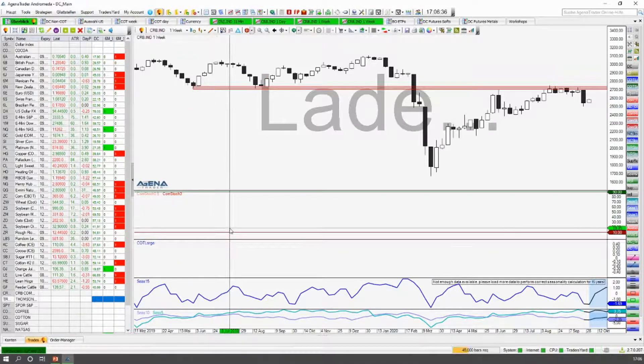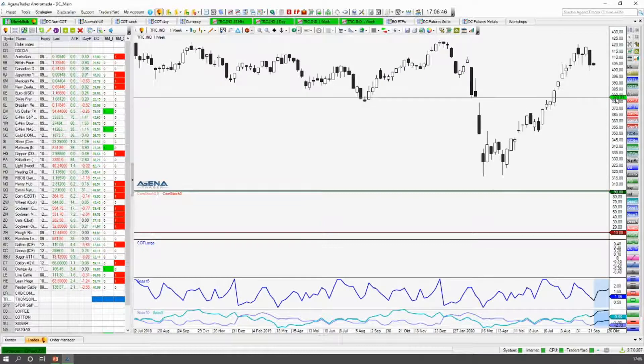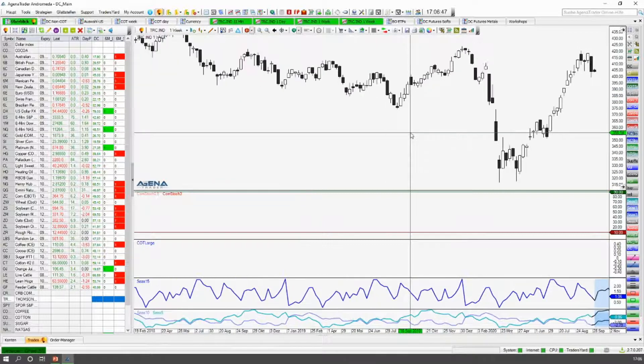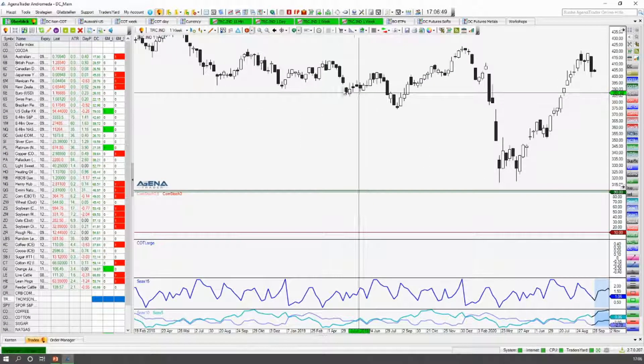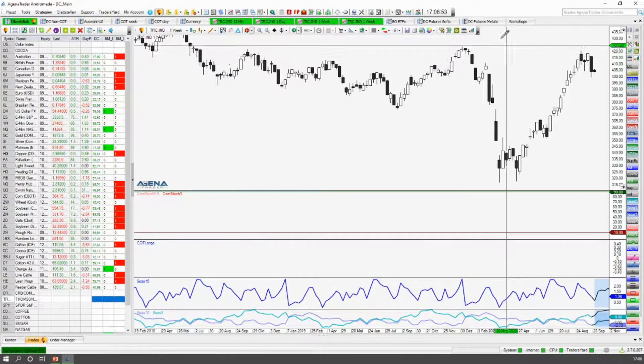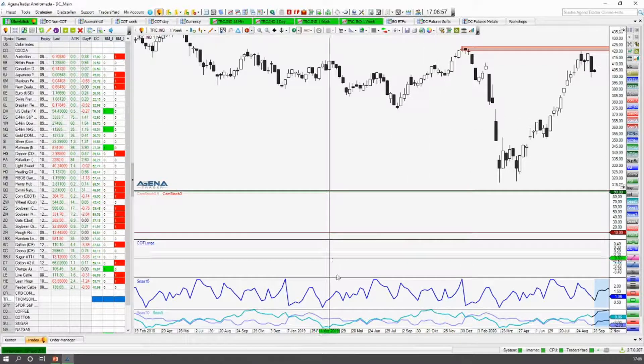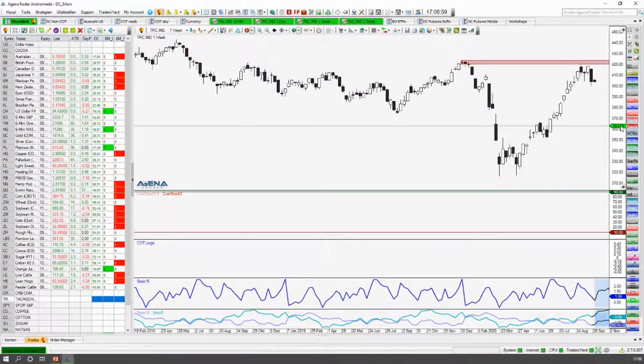That's all we'll see in Thompson Reuters again. There's a little bit different, so the index is a little higher. He's also over these old Tiefs of course, but also here there's a very important Widerstandslevel, which happened here — namely these old Hochs from December, January, from the beginning of the year.